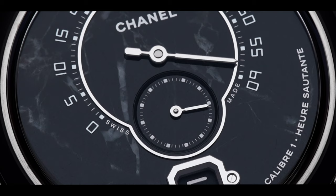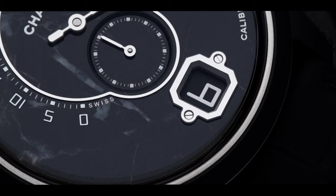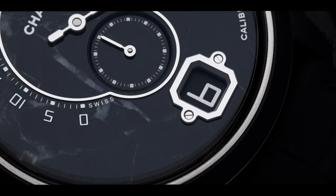Each dial is made out of a piece of marble carefully cut in three to form a section of the dial. This allows the grain of the marble to continue across the entire dial, allowing each of the 55 pieces to have a unique look, making it even more exclusive.